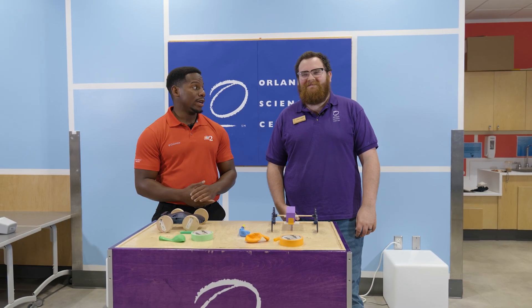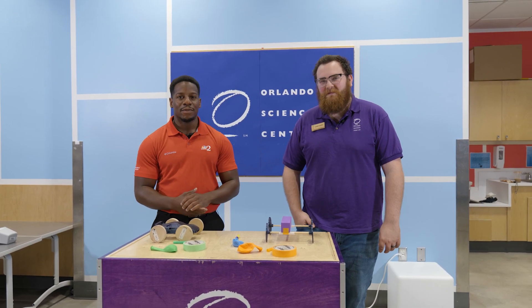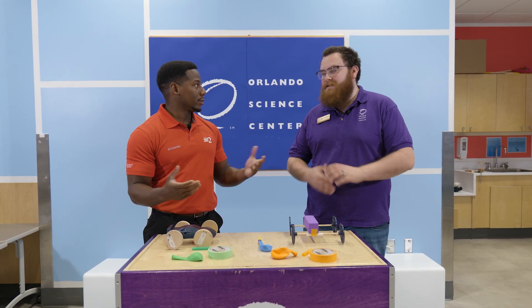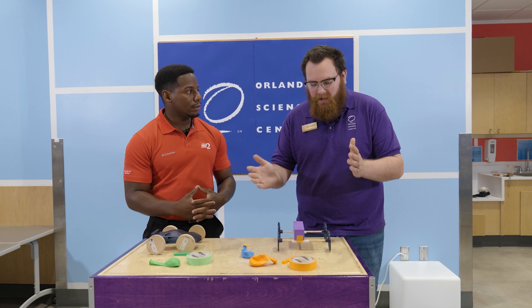Welcome back, I'm Marquis Mita. I'm joined here with Zach at the Orlando Science Center. And as astronomy month continues, we're going to be learning about motion. So we have Isaac's Laws of Motion.